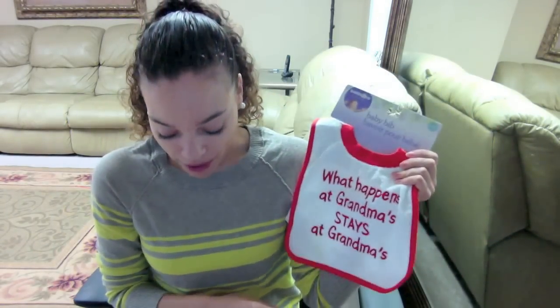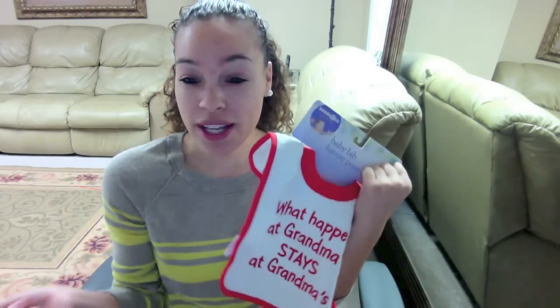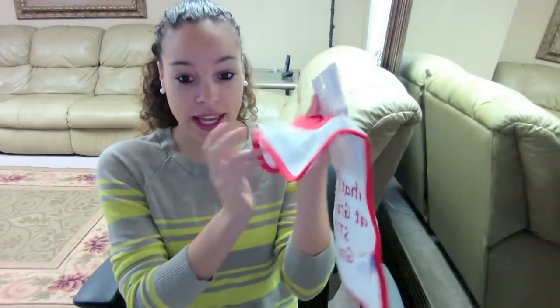The next thing I got was this bib. It says 'What happens at grandma's stays at grandma's.' This was $4.99. There are two other ones that talk about daddy, but those are at his dad's house. They also have one that says 'my mom's hotter than your mom' but it's pink and I didn't want him to have a pink one. A lot of bibs had velcro in the back but that doesn't help because Jeremiah just rips them off. These are awesome because he can slip it over his head and can't take it off.